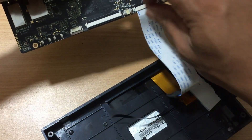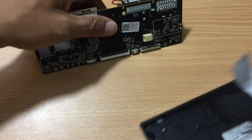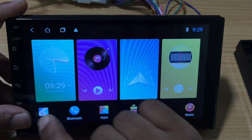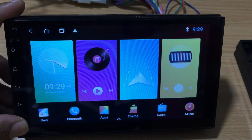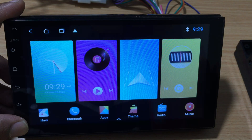Whether you're looking for a basic upgrade or an advanced system, Topway has a model that will fit your needs. Their Android Car Stereos offer the latest technology, user-friendly features, and an intuitive interface, making them the perfect way to upgrade your car's audio system.